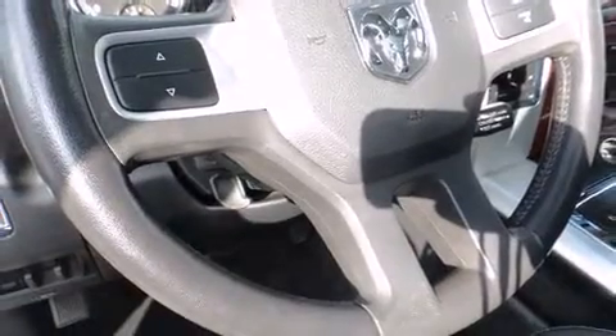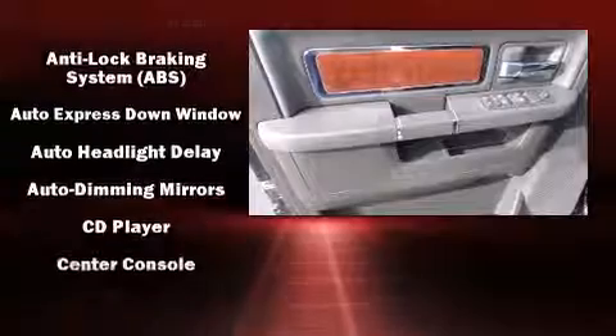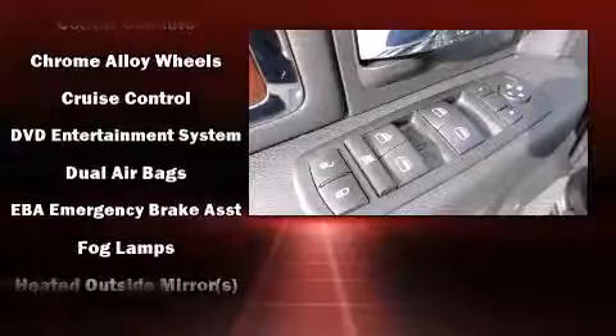The stereo system also features six well-positioned speakers throughout the cabin for a quality listening experience.